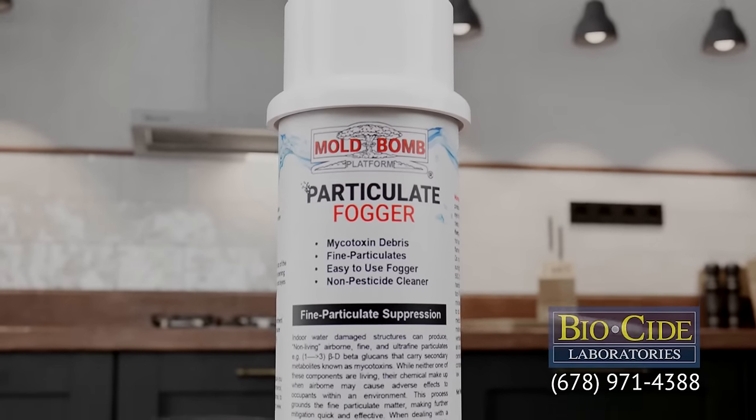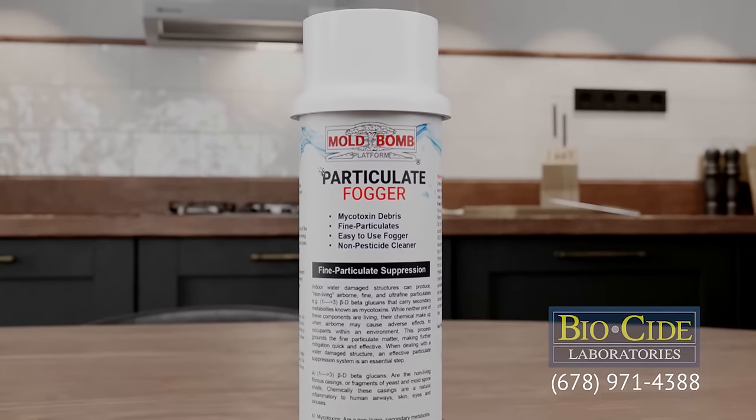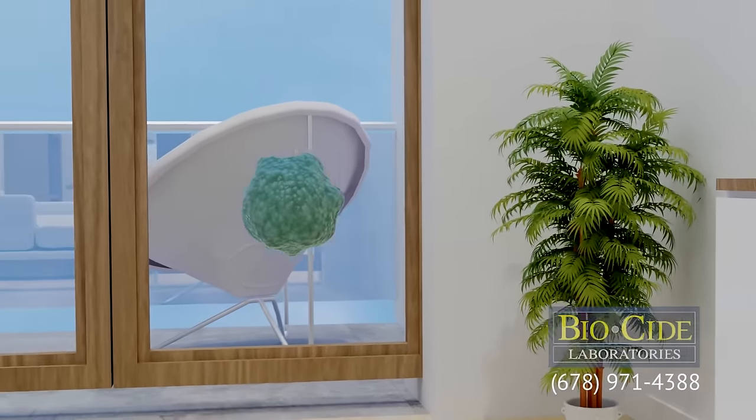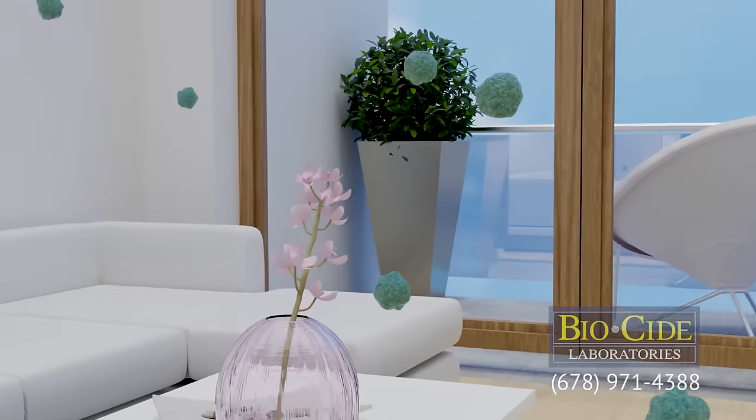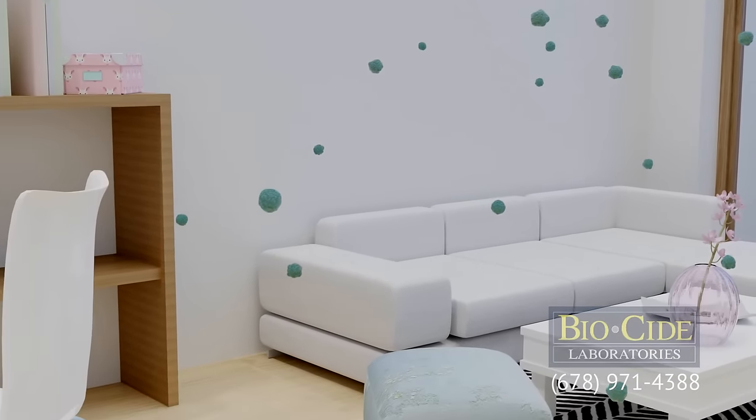Our one-of-a-kind Mold Bomb Particulate Fogger is a professional-grade mold spore suppression system designed to remove toxic mold fine particulates from the air. Mold problems come with a variety of health concerns related to fine particulates, which, unfortunately, left unchecked can lead to widespread contamination.